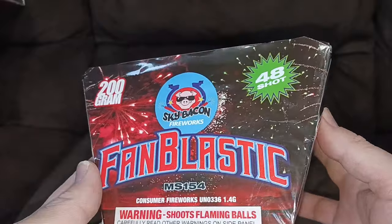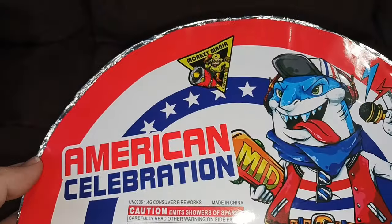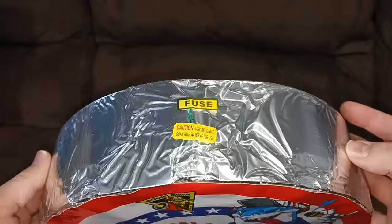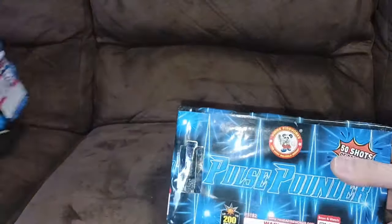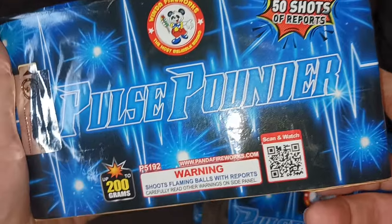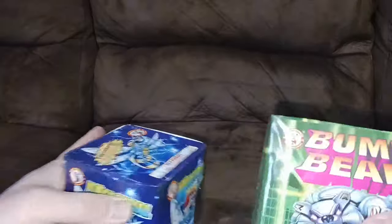Fan Blastic 48 shot — I did one of these last summer, it was pretty cool. American Celebration from Monkey Mania Fireworks, looks pretty awesome, fan-type fountain. A couple of these Pulse Pounders, 50 shots of reports — very awesome — from Winda Fireworks.